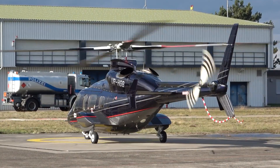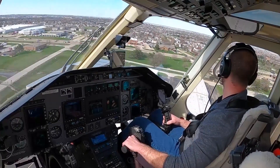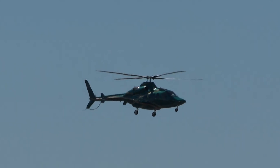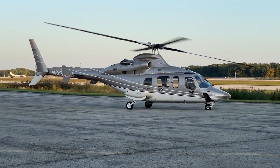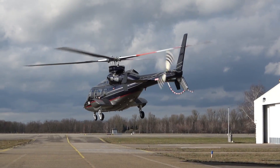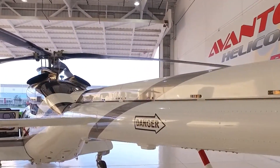Over the years, the 430 saw various upgrades, primarily in the avionics suite and interior design, and although production was officially discontinued in 2010, the helicopter continues to have a strong presence in the used aircraft market. But can it still compete with modern VIP helicopters? Stay with us till the end of the video, because here is everything you need to know about the Bell 430.